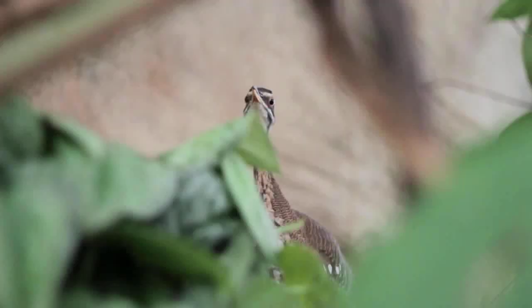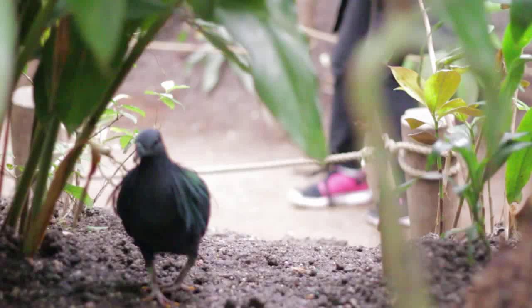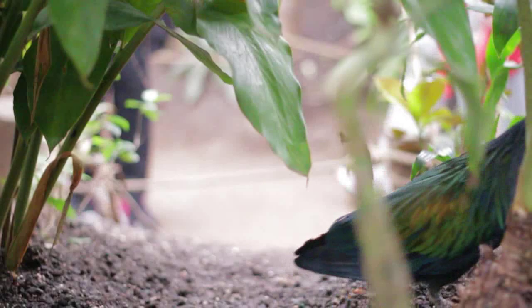Going along with the immersion goal, we exhibit most of our birds in this building in free flight. So as you're walking through, you may have one or two birds whizz by your head.